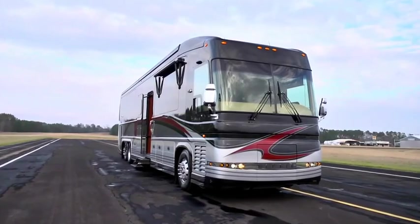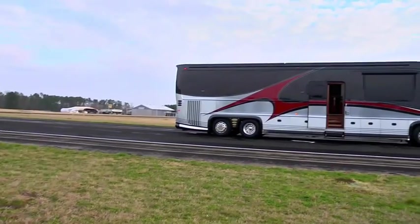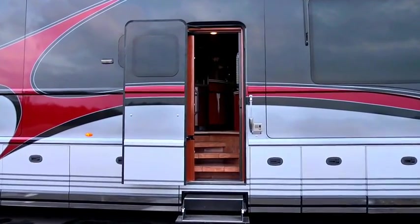Welcome to Motorhomes of Texas. My name is Mike Martinkus. I want to take you on a tour of this beautiful 2005 Newell, 45-foot, four-slide bus.